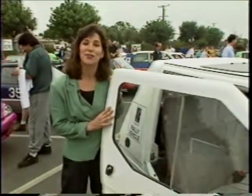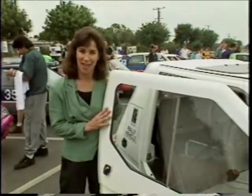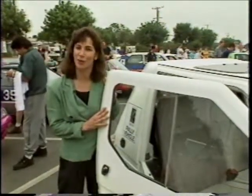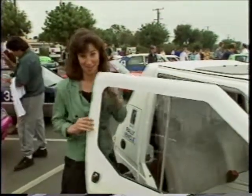I'm about to take a ride into the 21st century. This car is powered by batteries and it's part of the International Electric Grand Prix, the largest gathering of alternative fuel vehicles ever assembled.